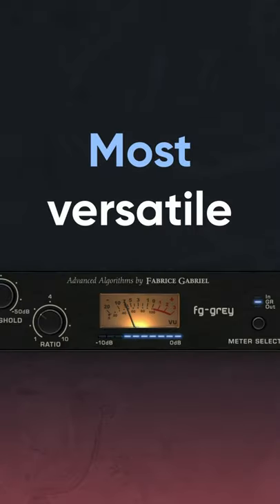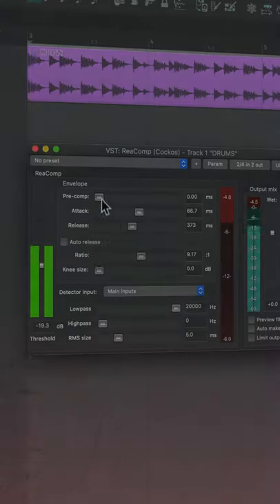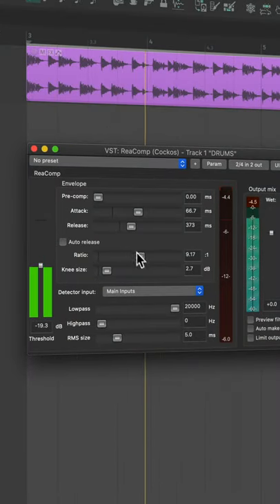VCA compressors are the most versatile. Attack, release, threshold, and ratio controls were integrated into the gain reduction circuit to get more control over the sound. Most stock compressors are based on the VCA designs.